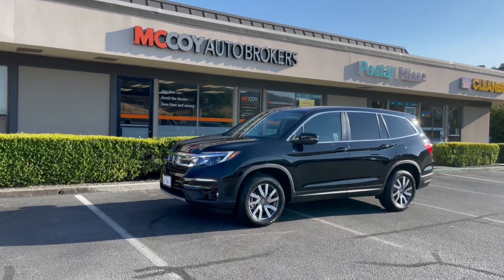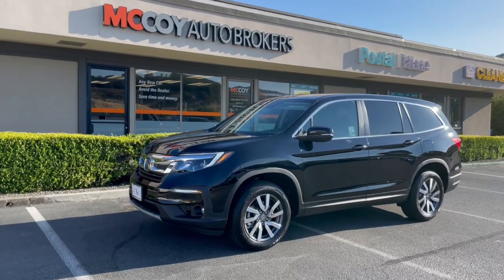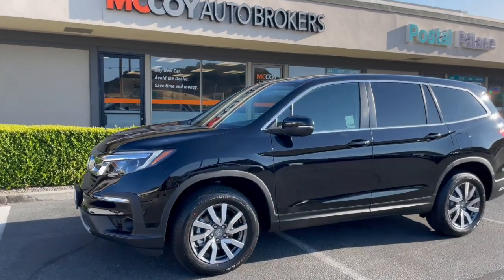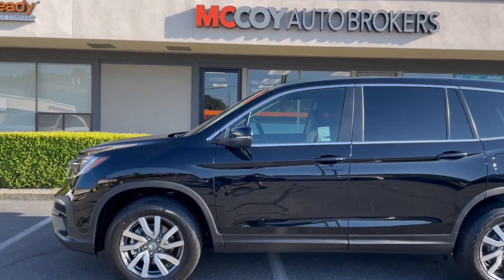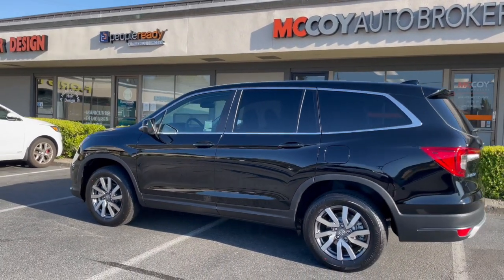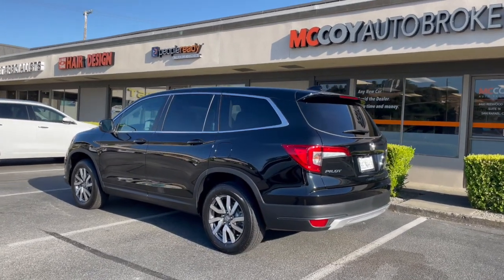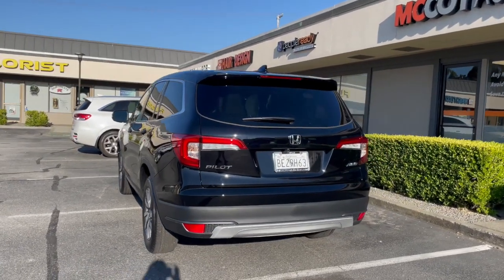How's it going everyone? It's Alex from McCoy Auto Brokers bringing you another client vehicle walk around. Today we got the Honda Pilot EXL. In just a moment we'll dive in and see some unique features the Pilot EXL has. If you're new to our channel, subscribe to McCoy Auto Brokers, follow us on Facebook, like our page on Instagram, and see why we're Yelp's number one rated auto broker in Marin County. Now let's dive in, shall we?